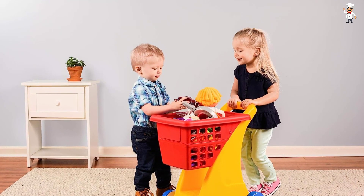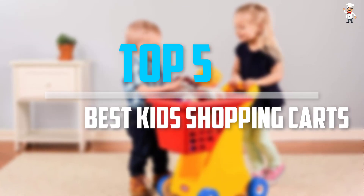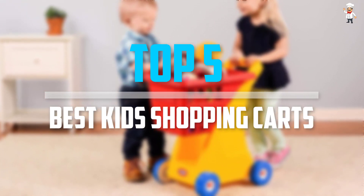Are you looking for the best kids shopping carts in your budget? In today's video we break down the top 5 best kids shopping carts that are available on the market.